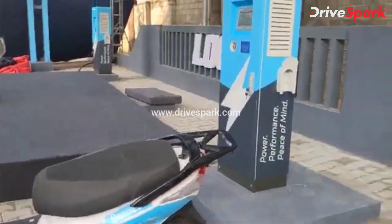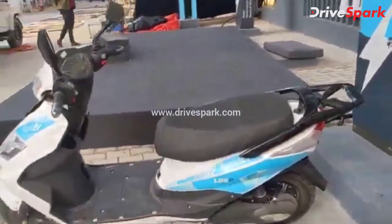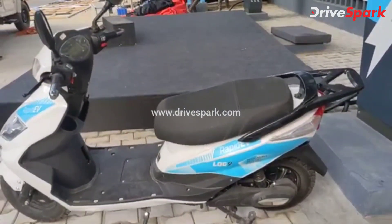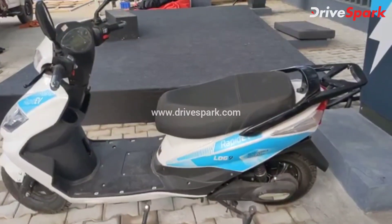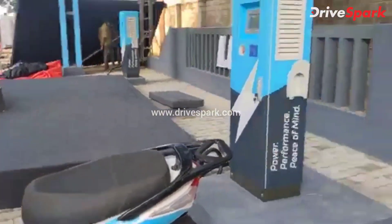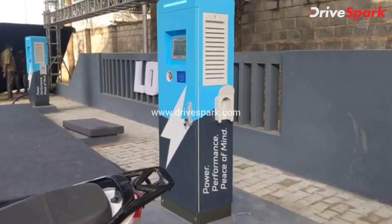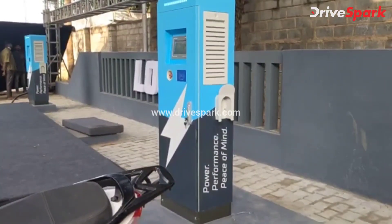With this 15 kilowatt charging station and this battery pack, they are able to charge the scooter from 0% to 100% in just 15 minutes. Talking about this charging station — this is not a 100 kilowatt DC charger or anything of that sort. It is just a 15 kilowatt DC charging station.